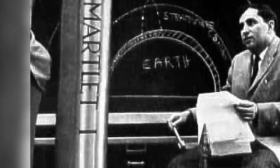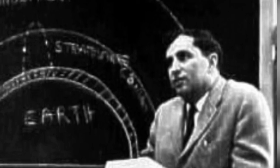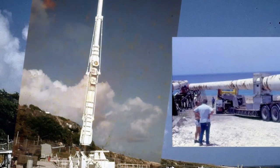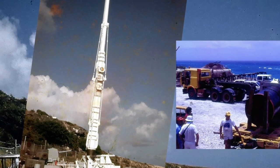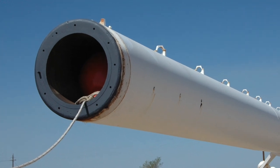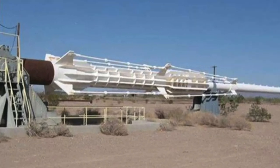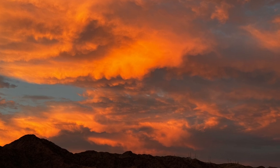HARP was a product of its times, born out of the intense innovation and competition of the Cold War arms race. It represents how the drive for technological superiority can lead to unexpected breakthroughs. Though the project did not lead to manned spaceflight, it was an important step in exploring alternative methods for reaching space, pushing the boundaries of what was possible during that era. The High Altitude Research Project and the Yuma Proving Grounds cannon are more than just relics of the past — they're symbols of human ingenuity and the relentless pursuit of knowledge. It's incredible to think that just 16 miles from here, engineers were setting records and exploring new frontiers.